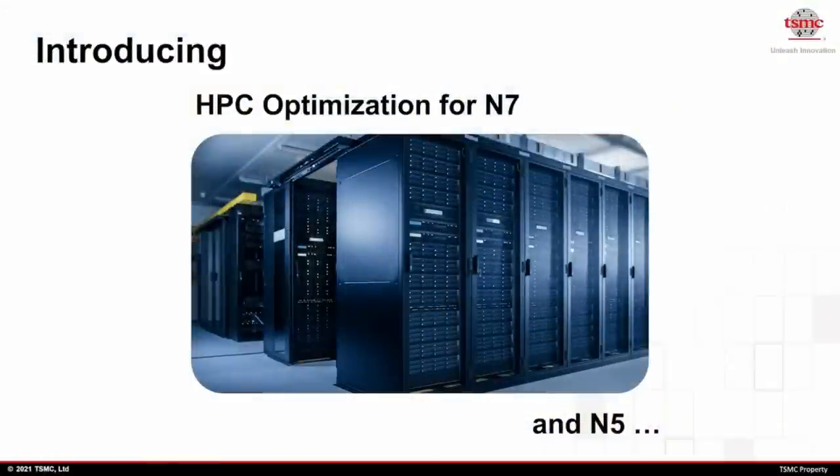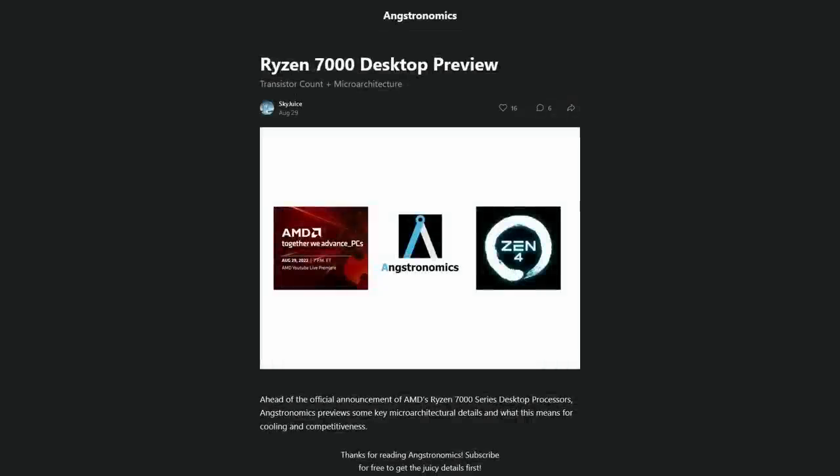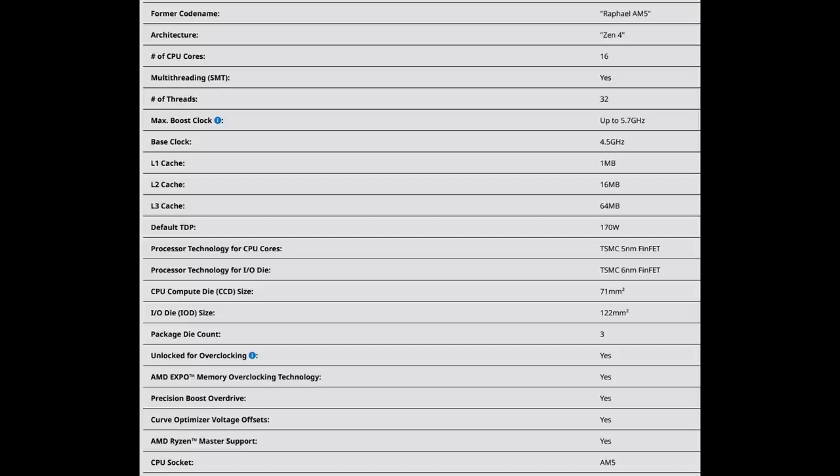The N5 HPC node is an N5 derivative optimized for high clock speeds — TSMC claims a 7% speed increase over default N5. This plays a big part in why Zen 4 reaches such high clock speeds. The design also has to be optimized for faster switching and most likely includes dark silicon — empty parts of the chip to allow more space, better heat transfer, and to reduce energy density. According to Anandtech, a Zen 4 CCD contains 6.57 billion transistors, a 58% uplift over Zen 3. The transistor density is about 92.5 million per square millimeter — roughly twice Zen 3 — but below what Apple achieves on TSMC's N5P, partly due to dark silicon and clock-speed optimizations.